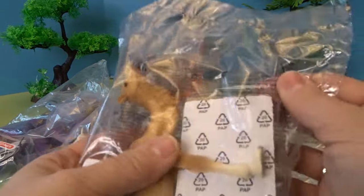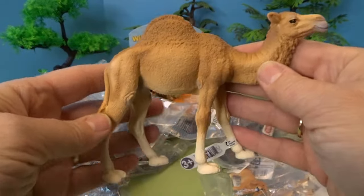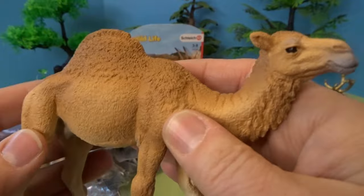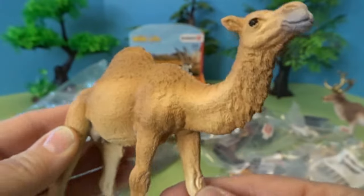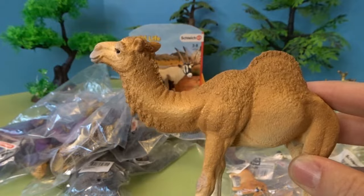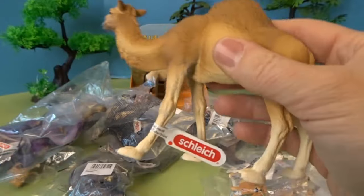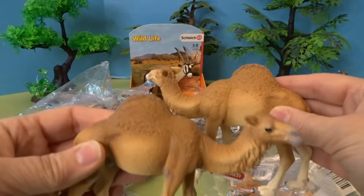Next let's go ahead and check out this camel here. I've been opening quite a few camels lately, getting a nice collection. This is a dromedary camel — a camel with one hump is a dromedary camel, and this is the Schleich dromedary camel. I love the detail; you can really see the texture of its coat, its hooves, and its face. And we have a second dromedary camel here too, so I can set up a scene with a bunch of different camels.